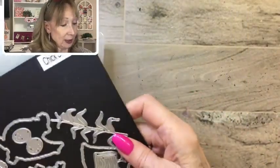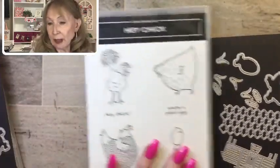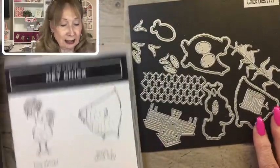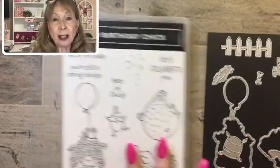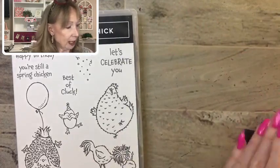Let's switch the camera down. Here's the Hey Chick bundle that's retiring on June 30th — it's really super cute with the dies and the little chick. Here is the birthday chick set, which is continuing but not at the bundle price. Make sure you take advantage of that.